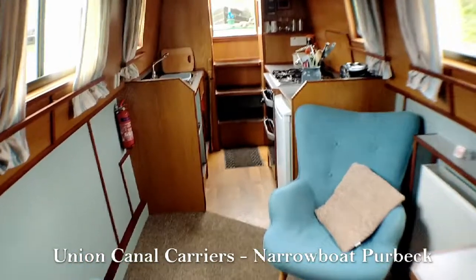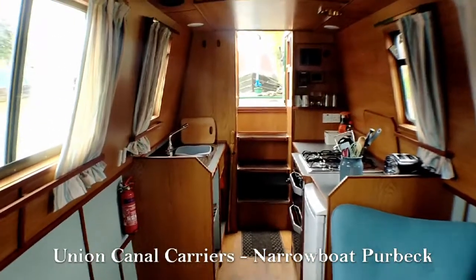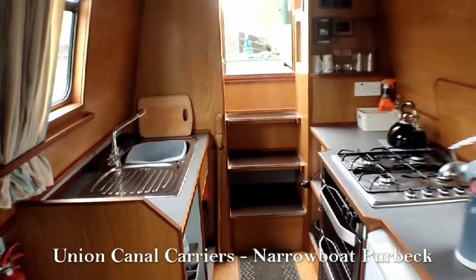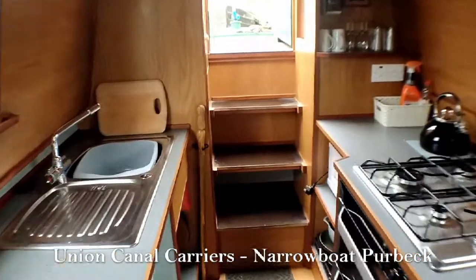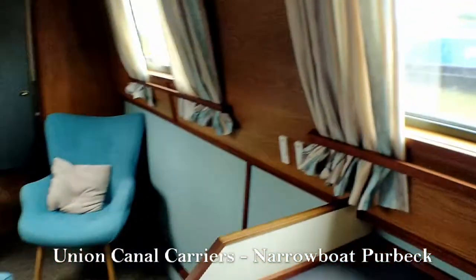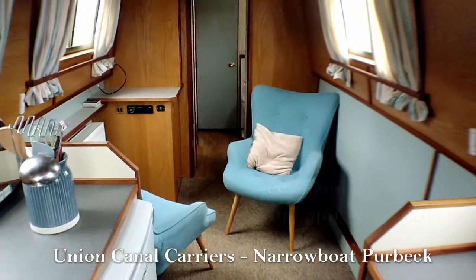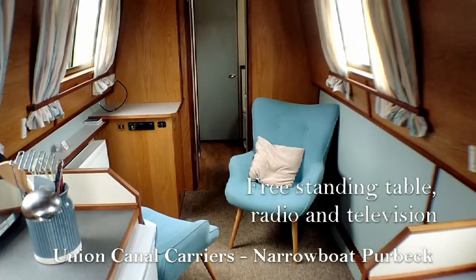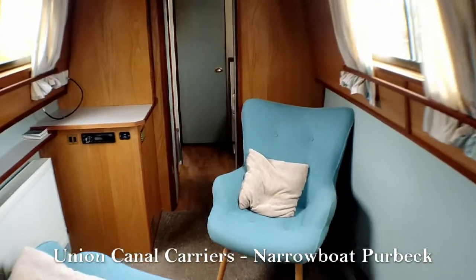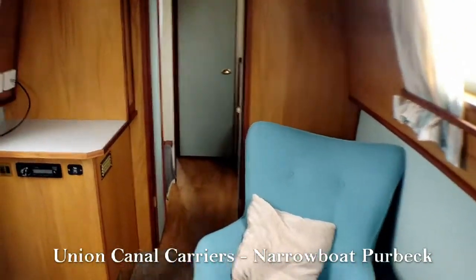Now if we go through into the main kitchen and living area — as I mentioned, the kitchen is right at the back of the boat next to where the steering position is, so you can be chatting away whilst you're cooking whilst you're cruising along the cut. Here you can see Purbeck has two freestanding high-quality upholstered chairs, a freestanding table, and on the left there's where your television and radio go.